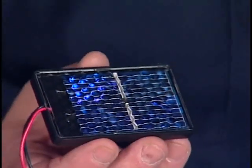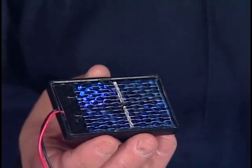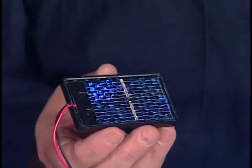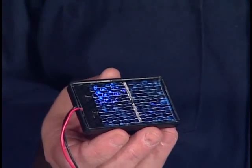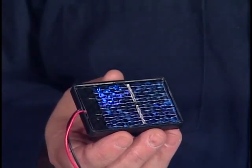Today, we are going to be dealing with a way to produce energy from light. To do this, we will be using a solar panel, otherwise known as a photovoltaic cell.